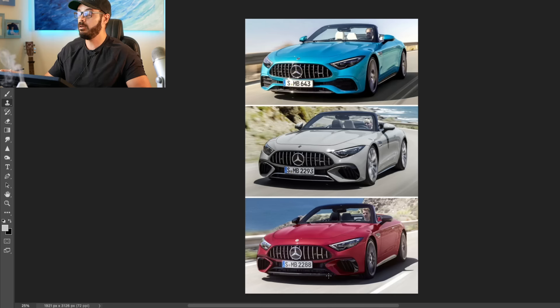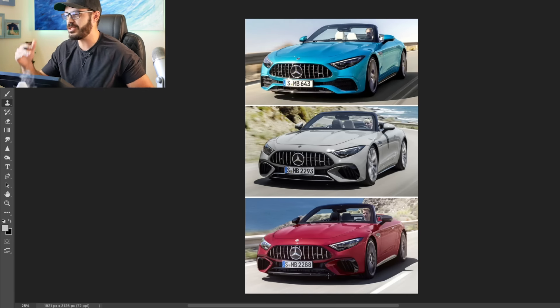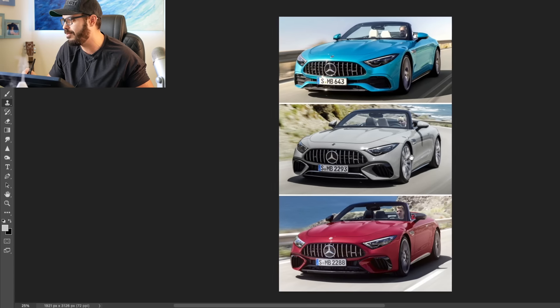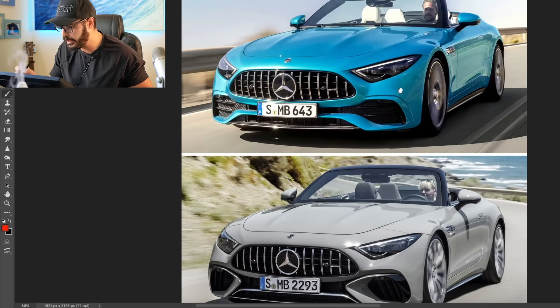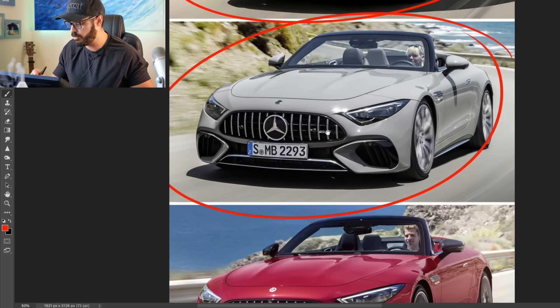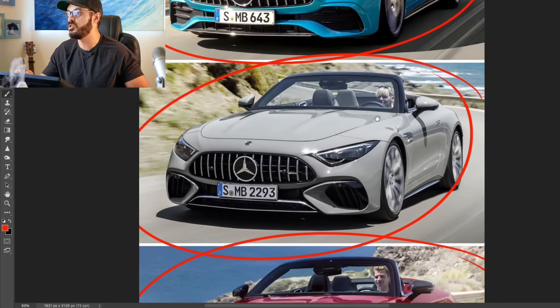Now let's jump into Photoshop and have a look at these designs. Just look how beautifully colored these are. I want to show you the subtle differences between the 43 - if you see these out on the streets you can tell who went for the four-cylinder option and who went for the V8s. In the front end there's not a lot of differences. This is the 43, in the middle we have the 53, and down here we have the beast which is the 63 AMG.